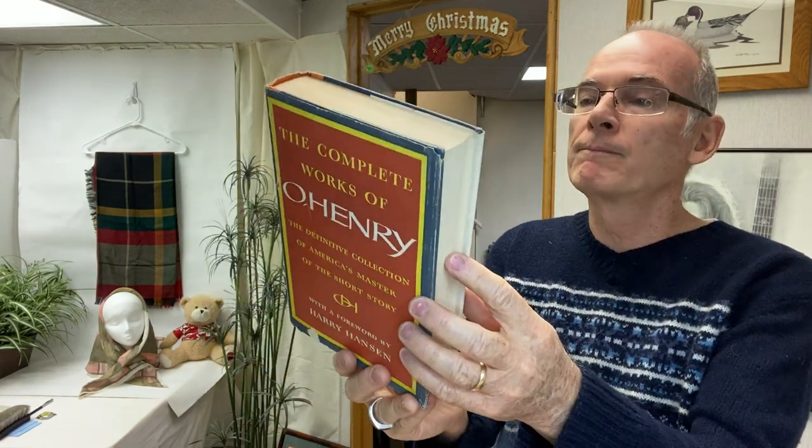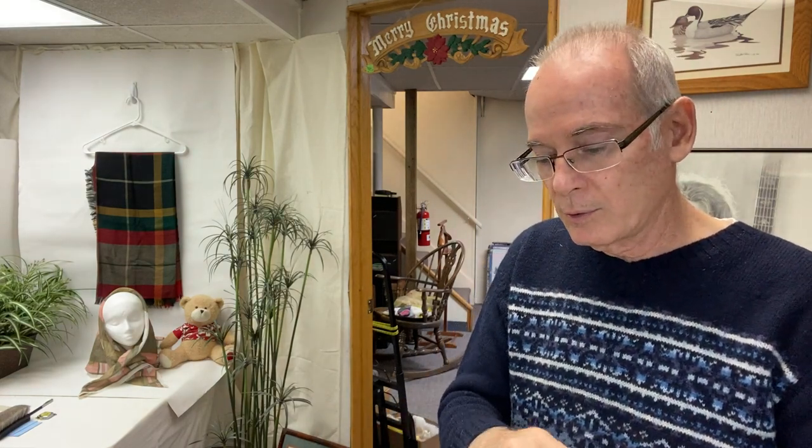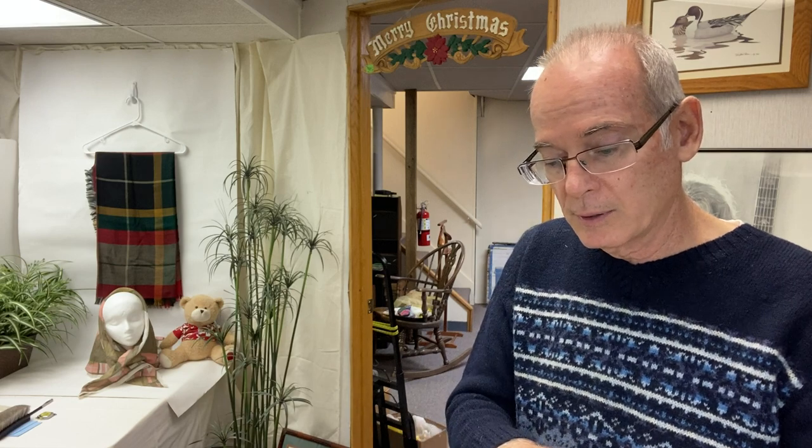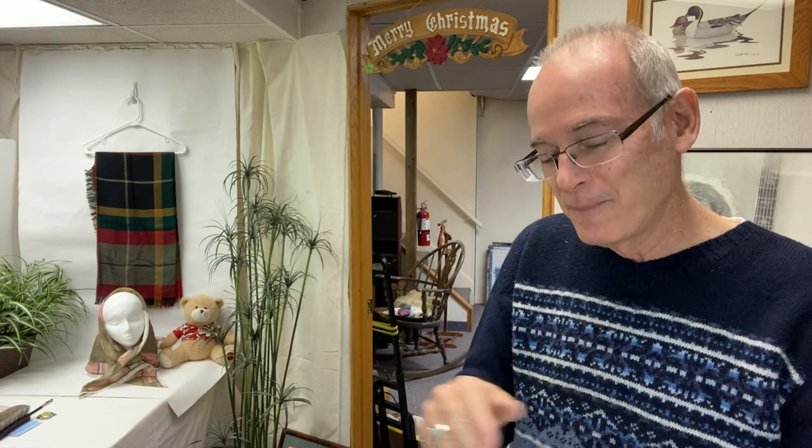I found the complete works of O. Henry with the dust jacket still on it, which is great. The dust jacket does have some wear to it, but the book itself is in excellent condition. This is volume two of a two-volume set, which is cool.